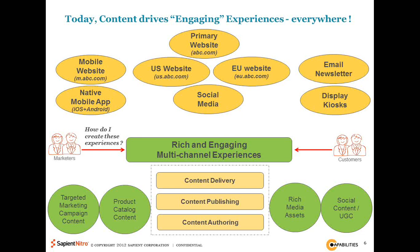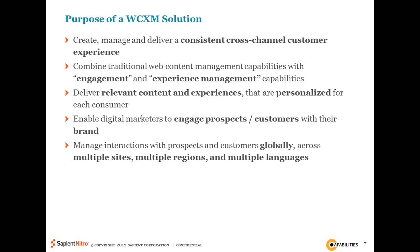If you try to define the purpose of a WCXM solution, it comes down to: the ability to drive a consistent cross-channel customer experience regardless of whether it's the web, mobile, email, social, display, or kiosk channel. You're also trying to combine traditional capabilities around authoring, publishing, and delivery with more advanced capabilities around engaging the user and creating a richer experience. You definitely want to be relevant to each user, delivering personalized experiences addressing their specific needs, as opposed to more traditional forms of mass marketing.